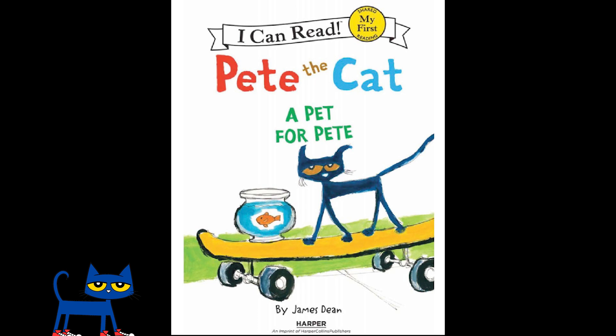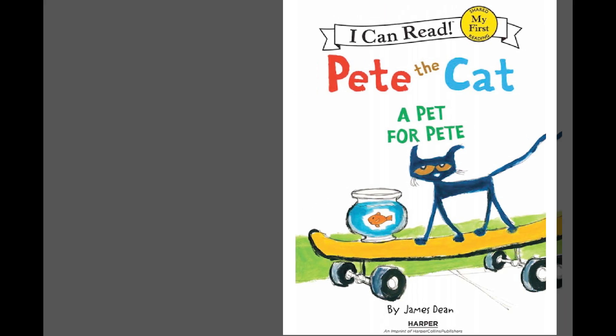Hello everyone, my name is Alex and today I'm going to be reading a Pete the Cat book called A Pet for Pete by James Dean.